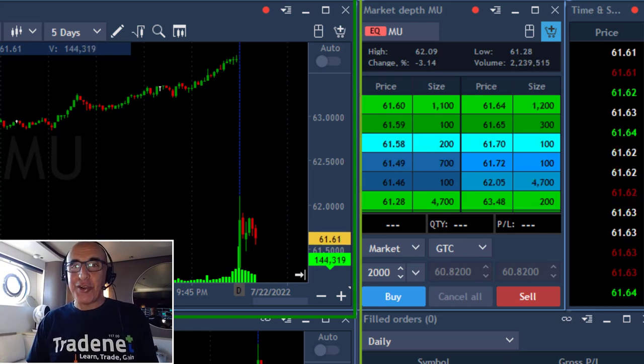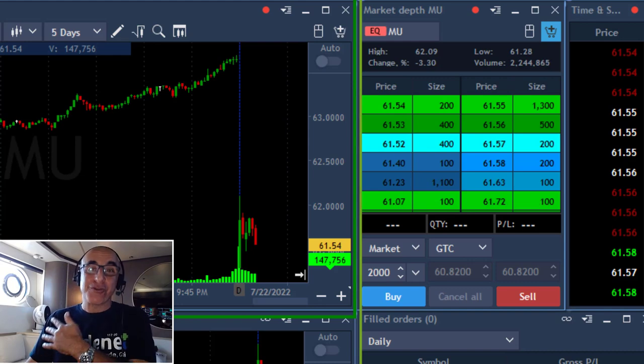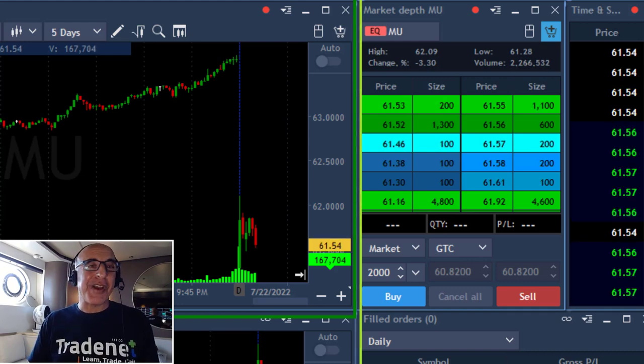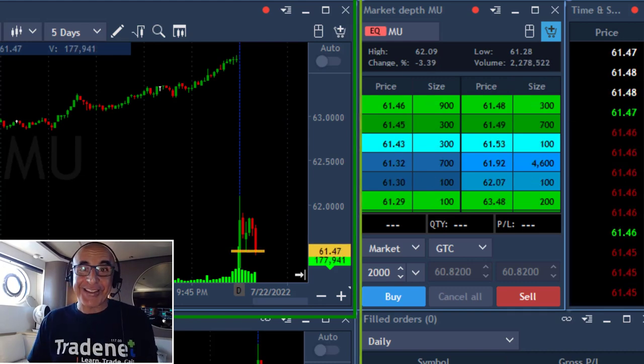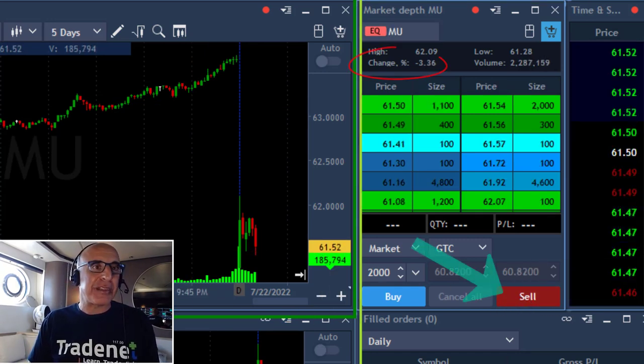Hey traders, first ever video I'm making from my boat while sailing the Mediterranean, actually mooring right over here near Croatia, using my Starlink. Hopefully everything's going to turn out fine.